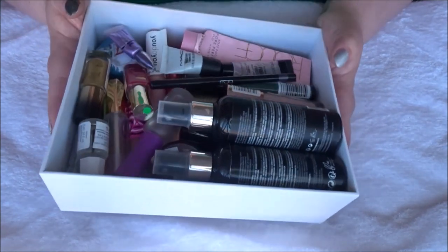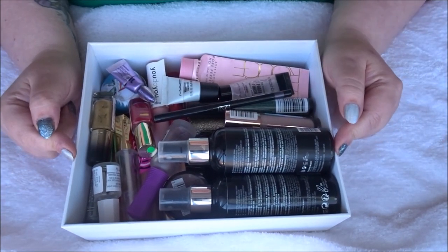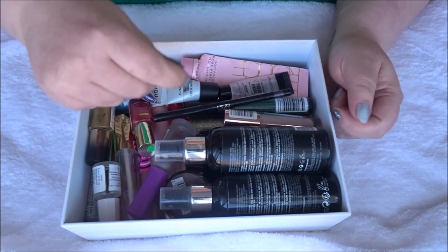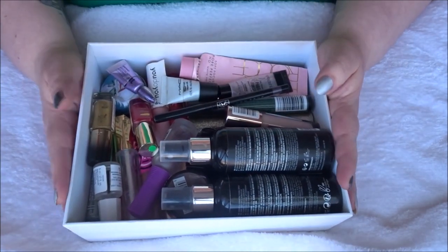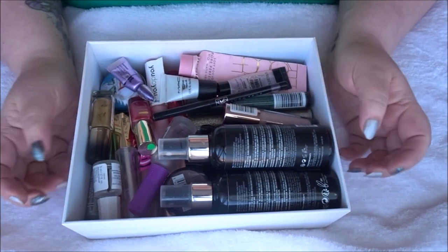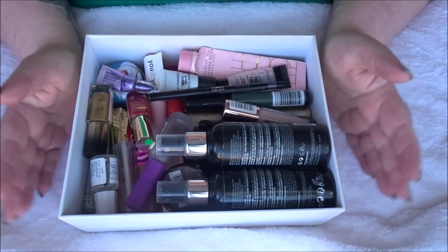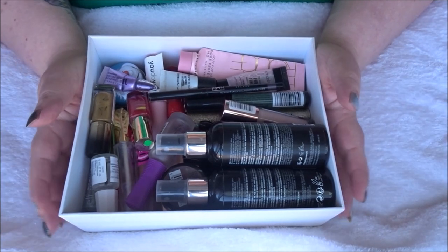I keep my empties in this little drawer — the old Manny and Lola drawers — which sits on my desk underneath my makeup mirror. I just slip products in as I finish them, so they're tucked away until the end of the year. So let's go through everything I used up in 2022.